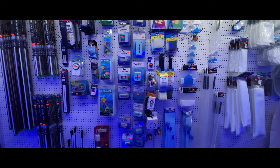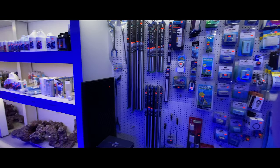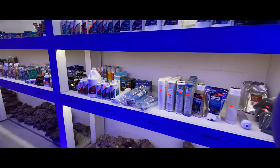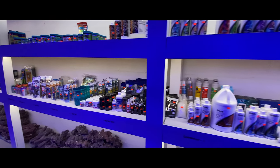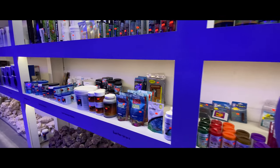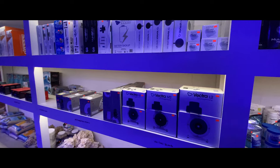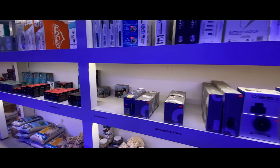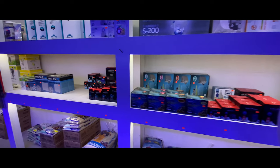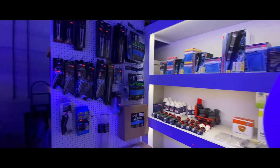Now we're into the dry goods section. As you can see we have their filter socks, scrapers, magnet scrapers, T5 bulbs, and black egg crate. Moving a little further down we start seeing their RODI filters, calcium and supplements, and rock on the bottom of the shelf. They also have a wide assortment of dry foods such as pellets, flakes, and coral food. Then we have filter media like carbon and GFO, reactors, wavemakers, submersible pumps, protein skimmers, smaller pumps, live sand, plumbing attachments, and water change accessories.